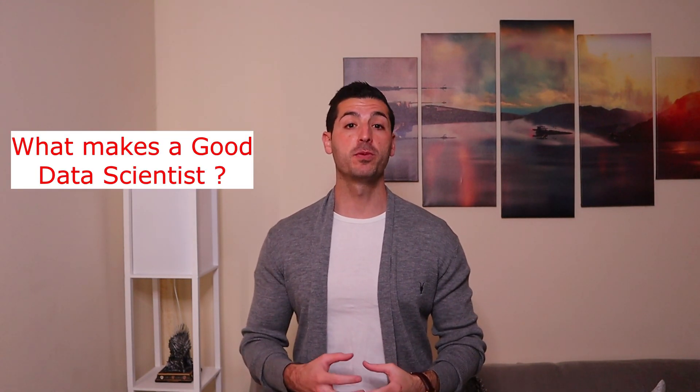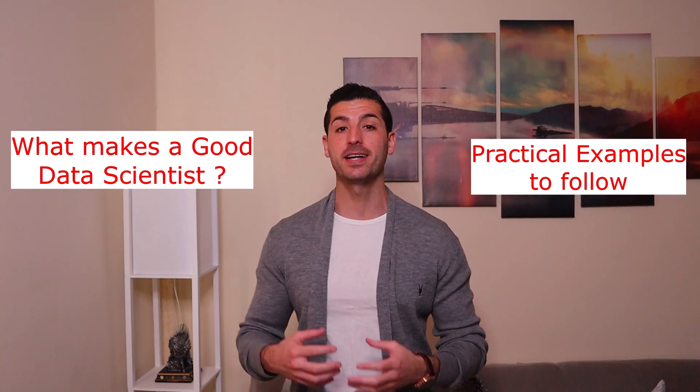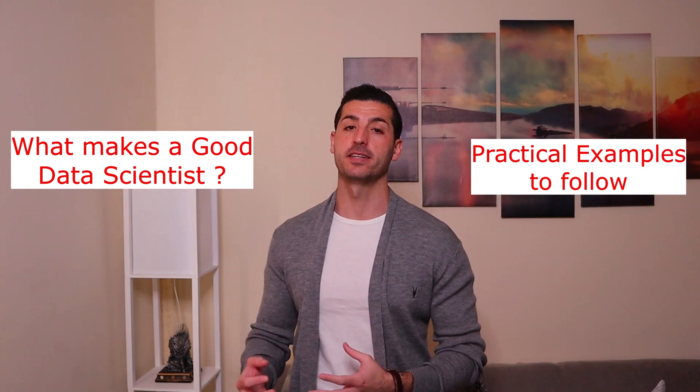What's up, data friends — it's Yanis here and welcome to my channel. In this video, we will discuss the three things that make a good data scientist, going beyond the technical and non-technical skills required. We will also share some practical examples to better understand what makes a good data scientist.